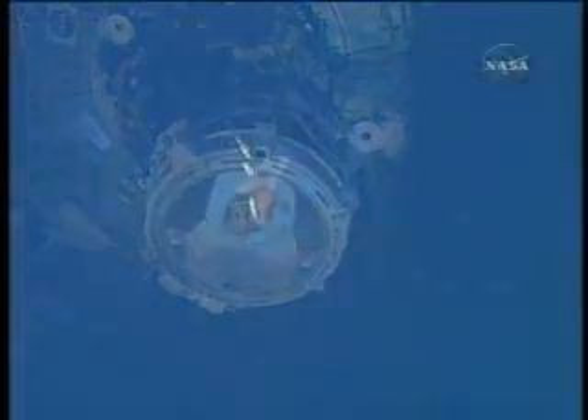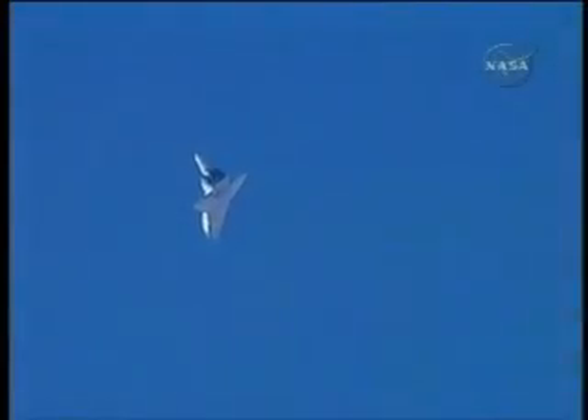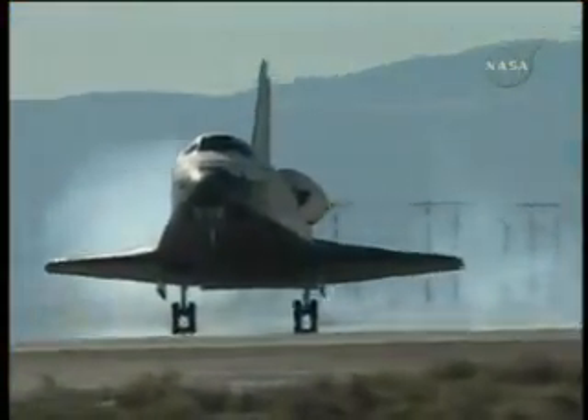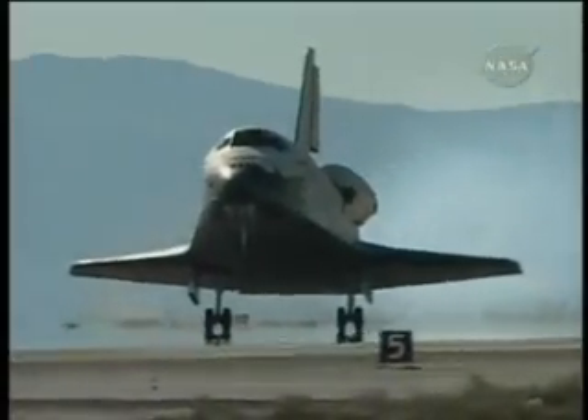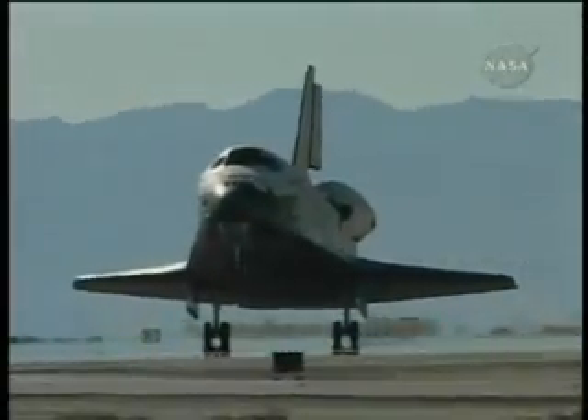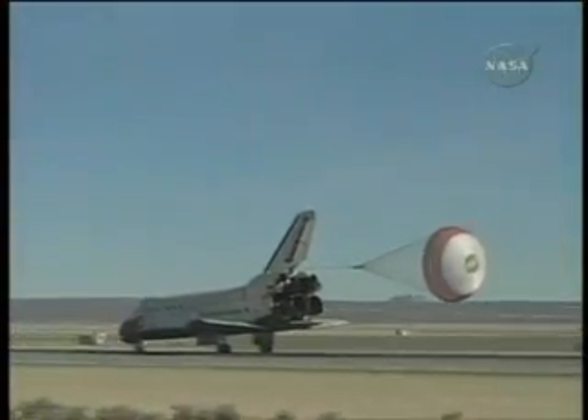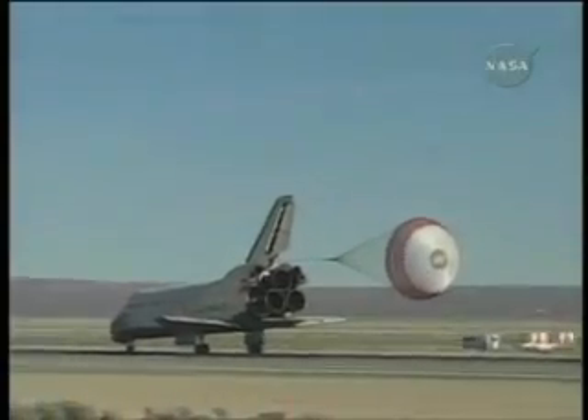Due to stormy weather in Florida on the November 30th landing day, Endeavour touched down at 4:25 p.m. Eastern Time under clear blue skies at Edwards Air Force Base in California. The final chapter of Endeavour's home improvement mission to the International Space Station is now complete.